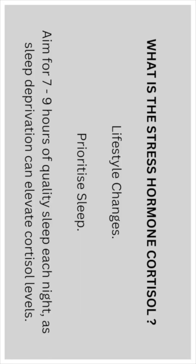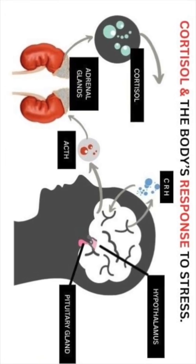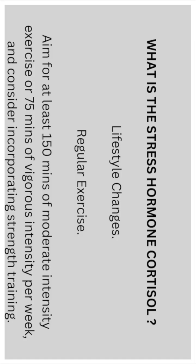Lifestyle changes that can help lower cortisol: prioritize sleep — aim for seven to nine hours of quality sleep each night, as sleep deprivation can elevate cortisol levels.